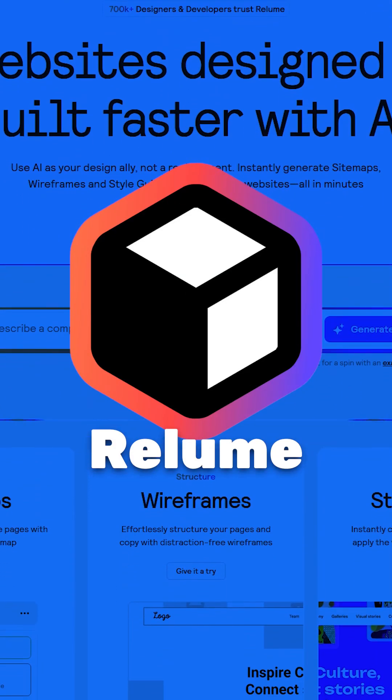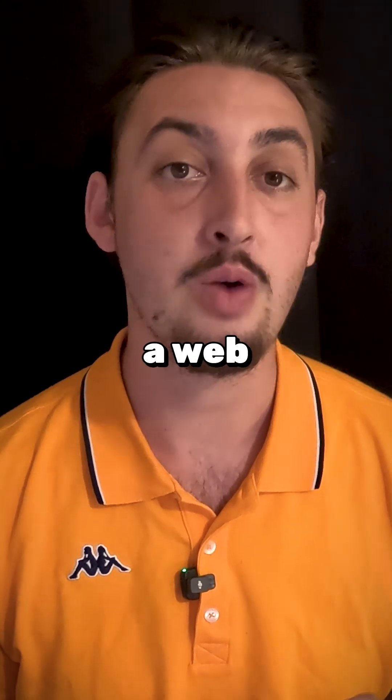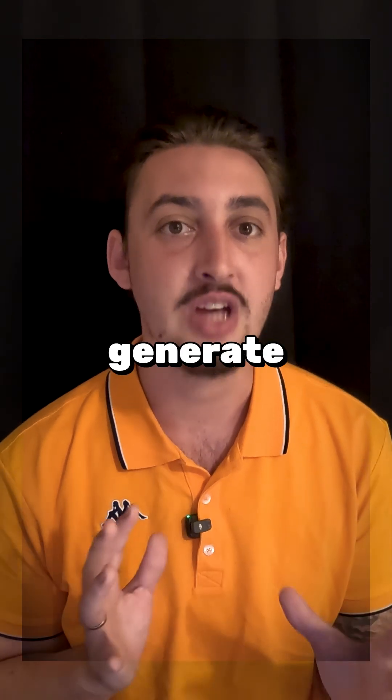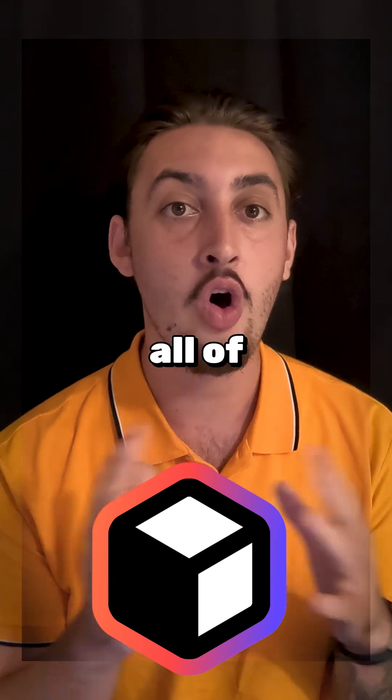Reloom is honestly the best way to build a Webflow site. Period. It was built by a Webflow agency, and you can tell because Reloom doesn't just generate some AI slop for you. Reloom gives you all of the control.